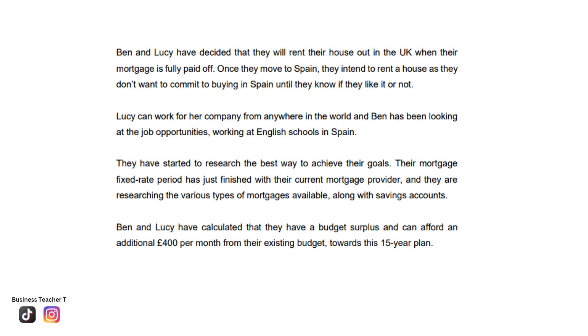Ben and Lucy have decided that they will rent their house out in the UK when their mortgage is fully paid off. Once they move to Spain, they intend to rent a house, as they don't want to commit to buying in Spain until they know if they like it or not. Lucy can work for her company from anywhere in the world, and Ben has been looking at job opportunities working at English schools in Spain. They have calculated a budget surplus and can afford an additional £400 per month towards their 15-year plan.